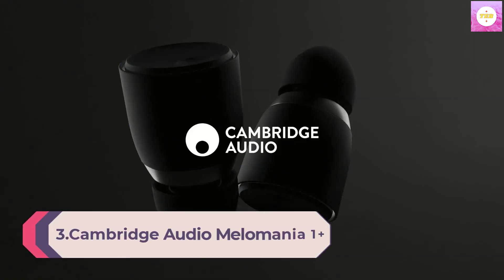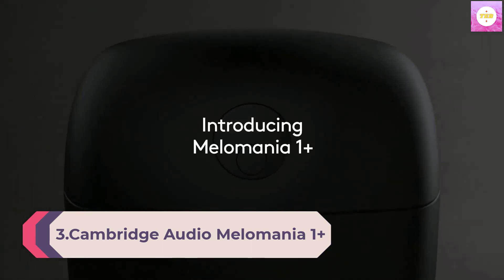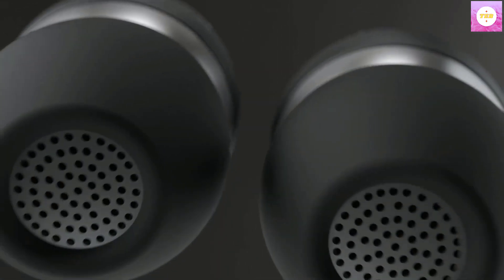Number 2: Bose QuietComfort Earbuds II Wireless Earbuds, Bluetooth Earphones with Microphone, Ear Noise-Cancelling Headphones with Personalized Noise Cancellation and Sound, Triple Black.